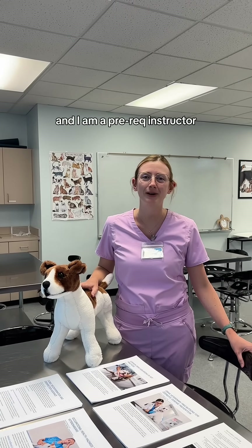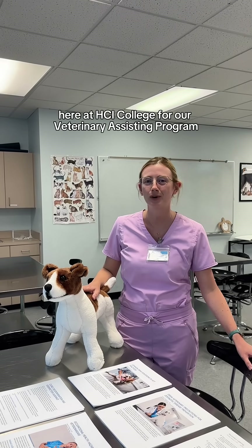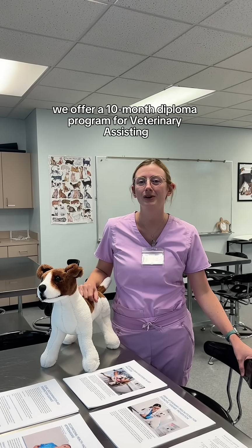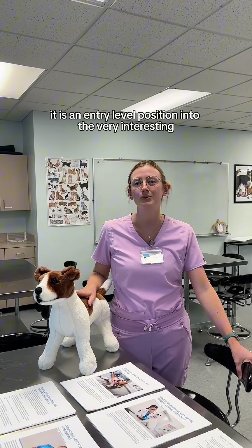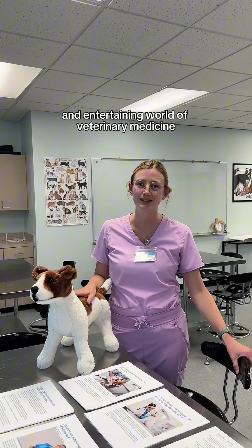Hi, my name is Abigail Hall and I am a pre-rec instructor here at HCI College for our Veterinary Assisting Program. Here at HCI College, we offer a 10-month diploma program for veterinary assisting. It is an entry-level position into the very interesting and entertaining world of veterinary medicine.